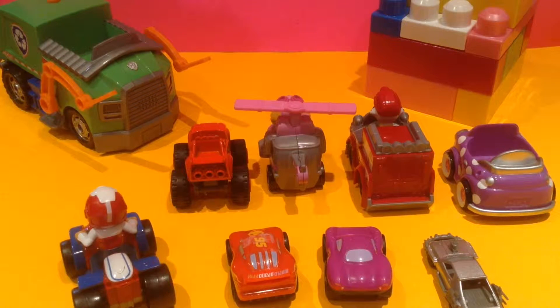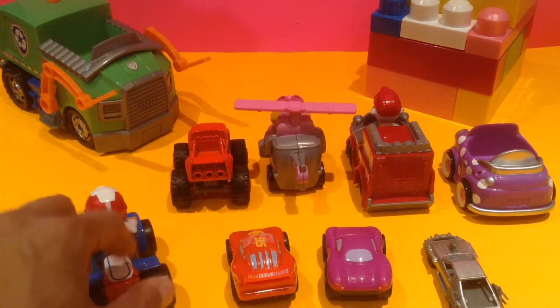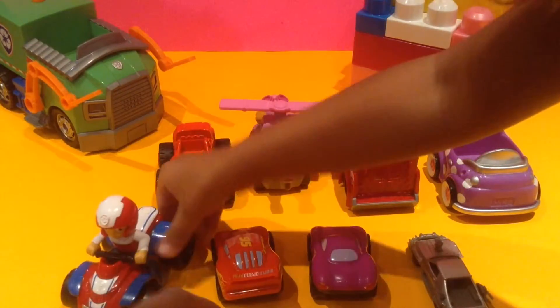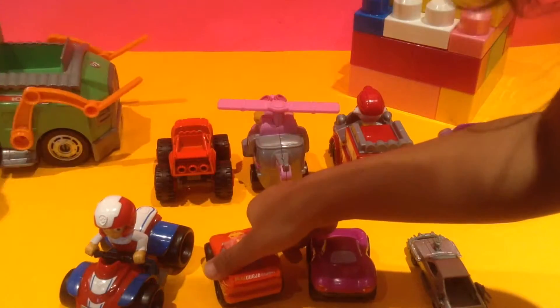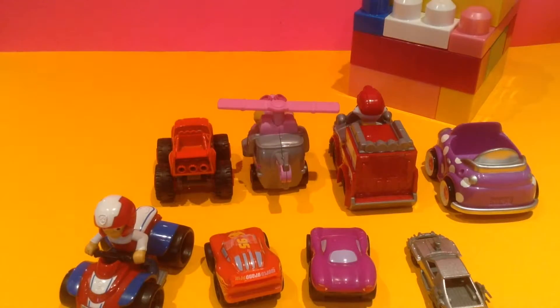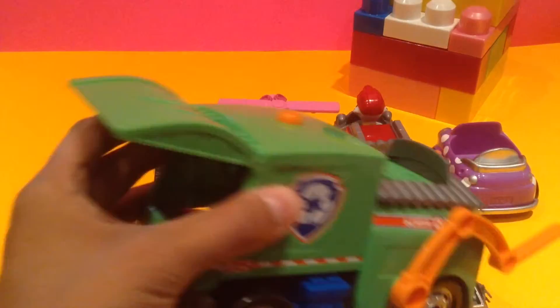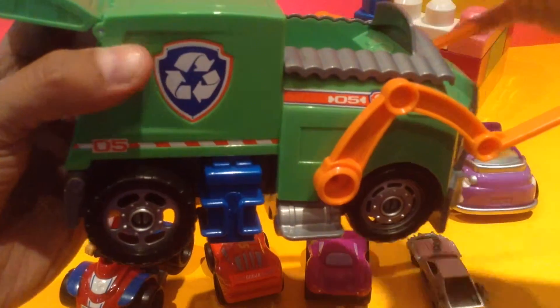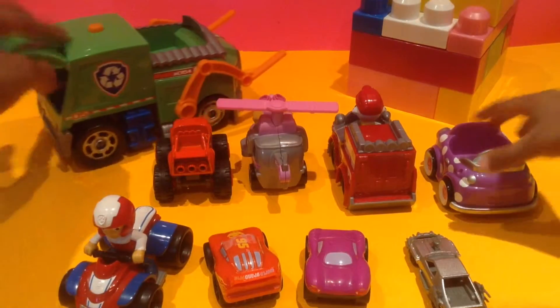Hey guys, welcome to Daisy Toy House! We're gonna look at all these wonderful cars today. Show us all of these guys! Is this from Paw Patrol? That's Rocky's garbage truck — or recycling truck. Cool!